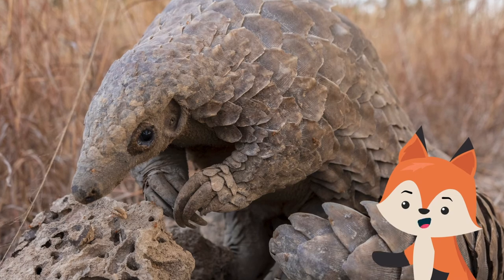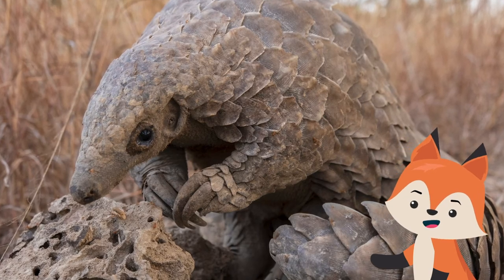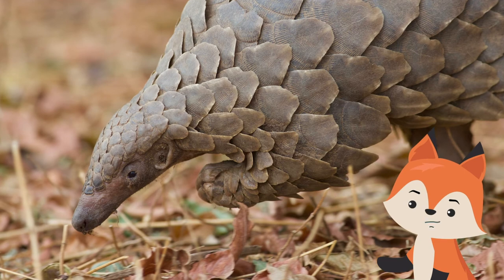Conservationists don't have a clear idea of total pangolin population numbers in Asia and Africa, but there is plenty of reason to believe that they are in sharp decline.